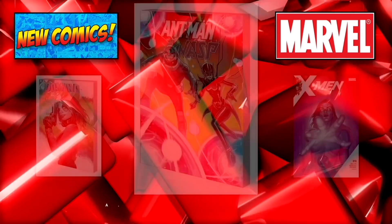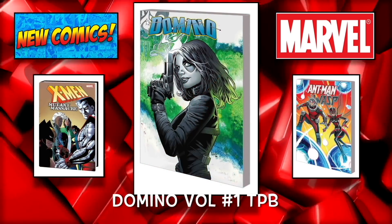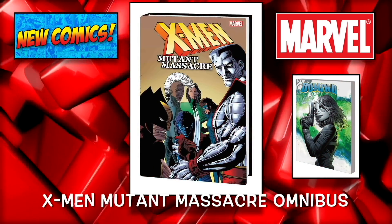We're going to move on to some trades. We have the Ant-Man and the Wasp trade paperback, Domino Volume 1 trade paperback, and the X-Men Mutant Massacre Omnibus.